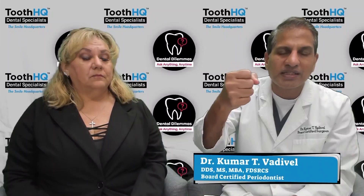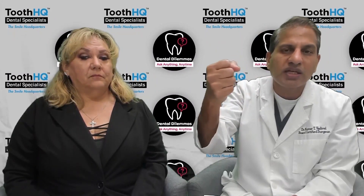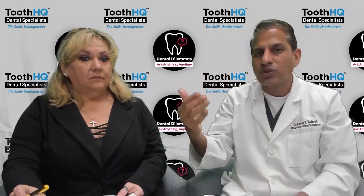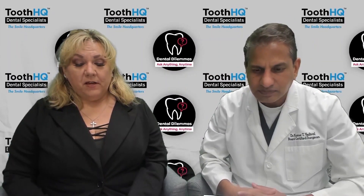Unlike a natural tooth, an implant cannot move. Once you place that implant, it is going to be rock solid — it stays fixed. Braces can only move natural teeth; they cannot move an implant. That's why it is critical to complete braces or aligners prior to placing the dental implants.